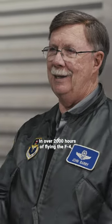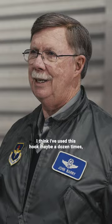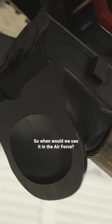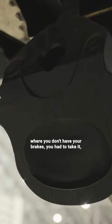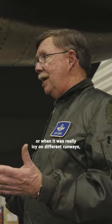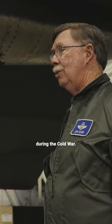In over 2,000 hours of flying the F-4, I think I've used this hook maybe a dozen times, and it was usually for emergencies. So when would we use it in the Air Force? I had hydraulic failure a couple of times where you don't have your brakes — you had to take it. Or when it was really icy on different runways, because we were in Europe at different times during the Cold War.